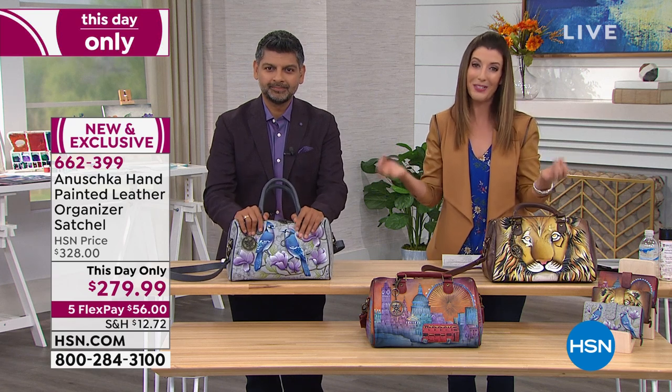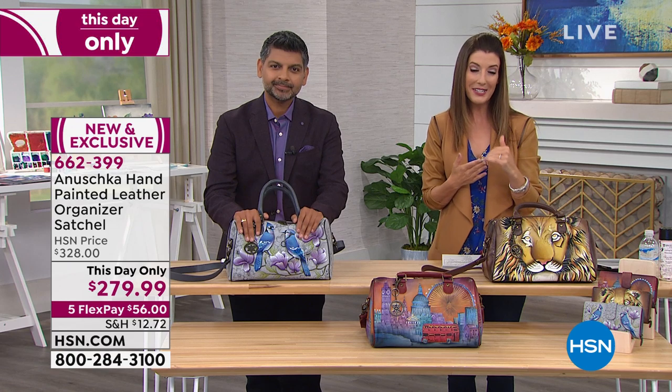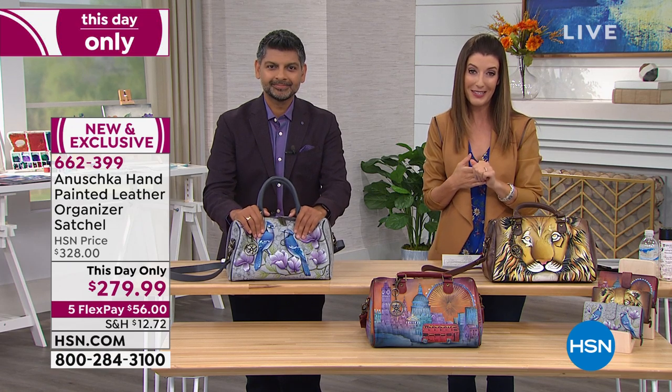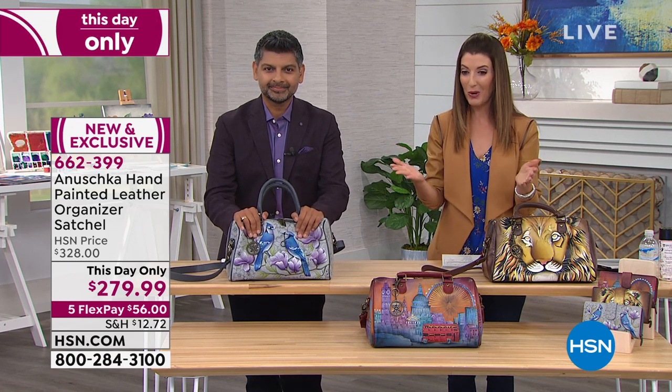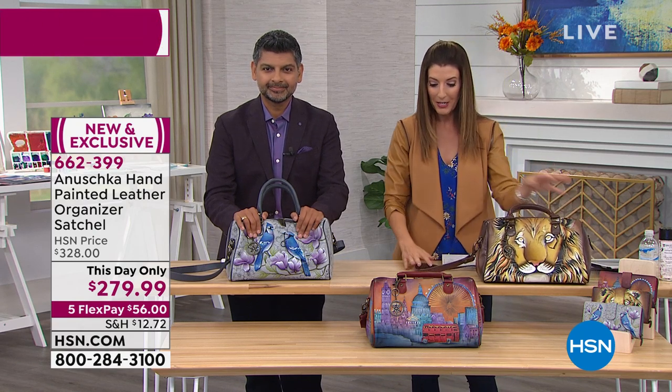At midnight, the price goes back up to the previous price. Today you're going to save nearly $50 off the price. If you're watching and shopping now, congratulations — a lot of you already picked this up in our sneak peek.